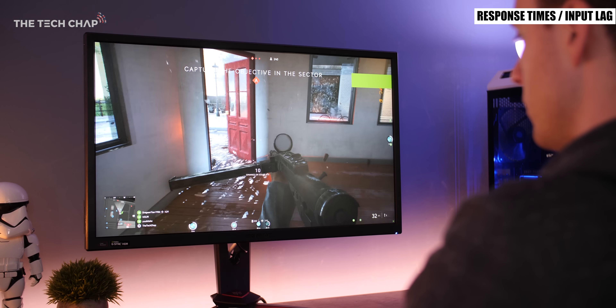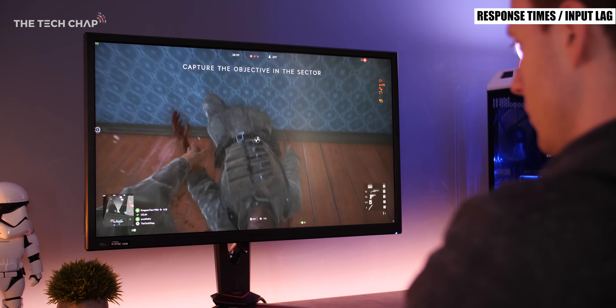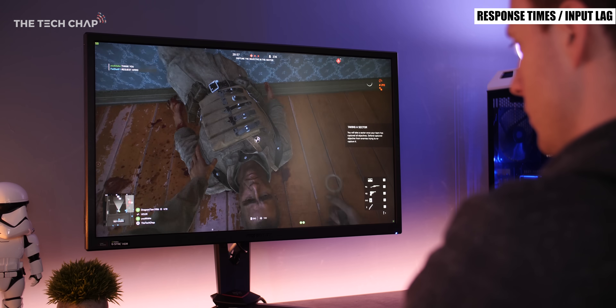TN panels offer the fastest response time, sometimes as low as 1ms, and are ideal for competitive fast paced gaming. IPS panels are a bit slower, usually around 5ms, but that's fine for most people and you probably wouldn't really notice the difference. Some premium VA panels can have very fast response times but generally these are the slowest and the most likely to suffer from blurring.